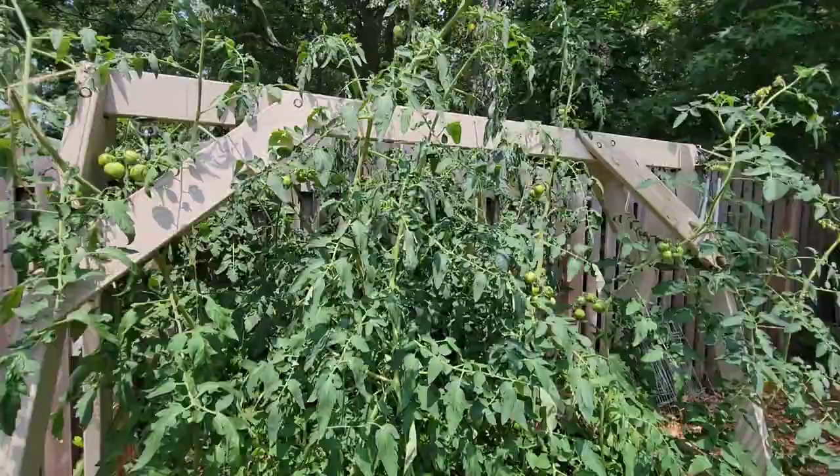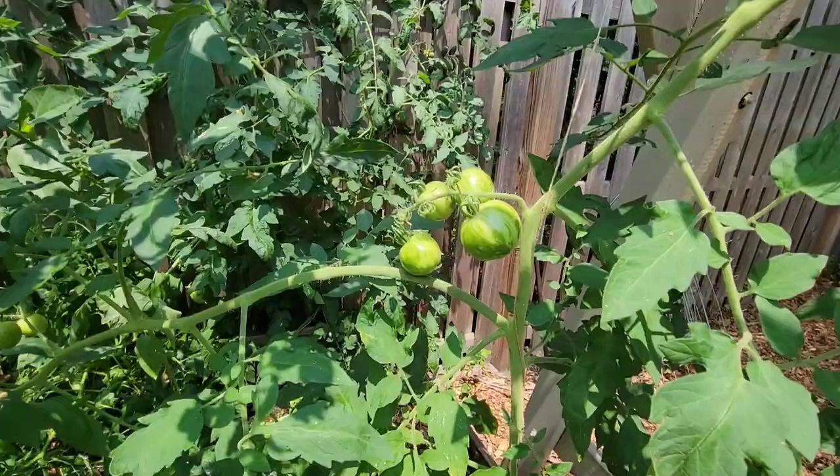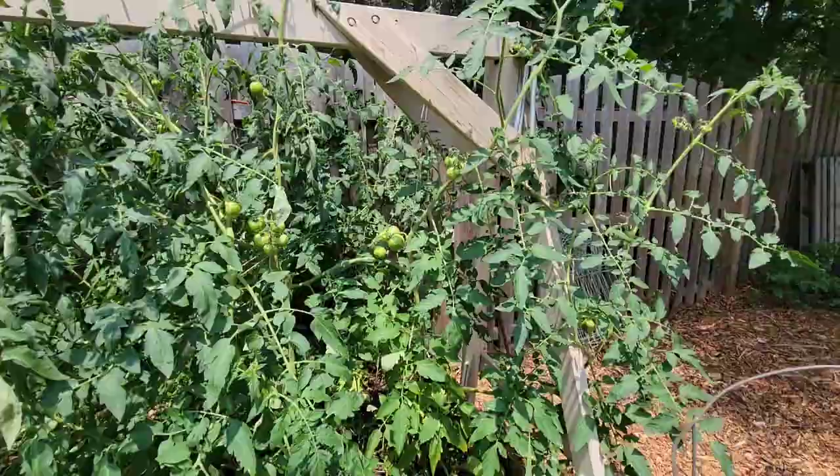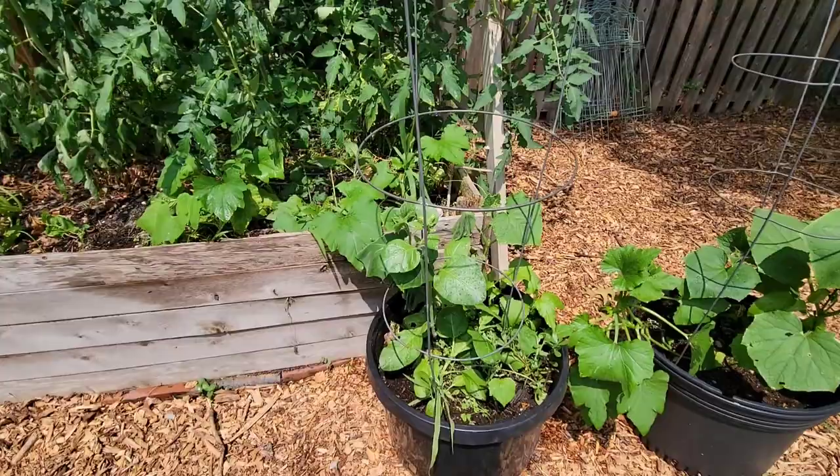The ones here in front are called Tigerella tomatoes. You can see they're very stripey looking, but they're not very big — they don't seem to be slicing tomatoes. These are probably the biggest Tigerellas, but they're pretty cool. I'm just not sure when they're ripe — whether they're supposed to stay green or if they turn red.